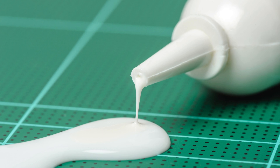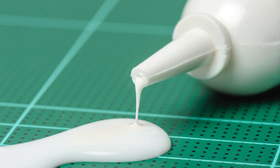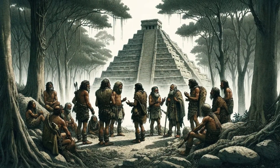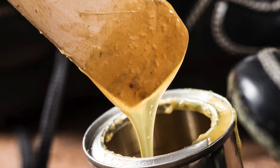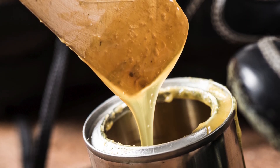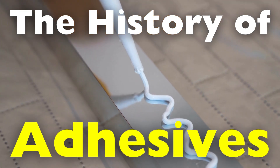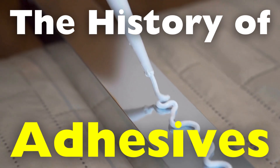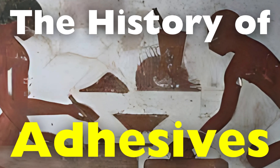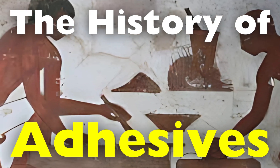Adhesives are an often overlooked innovation that have transformed the way we build, create, and repair. From the earliest days of human civilization to the modern age of aerospace and medicine, adhesives have played a critical role in shaping our world. But where did it all begin? How did something as seemingly simple as glue evolve into the high-tech adhesives we use today? To answer these questions, we must take a journey through history spanning tens of thousands of years.